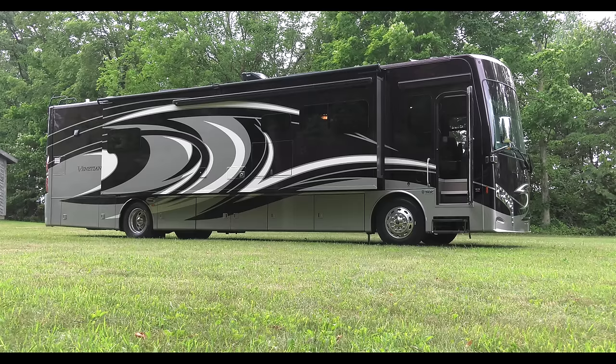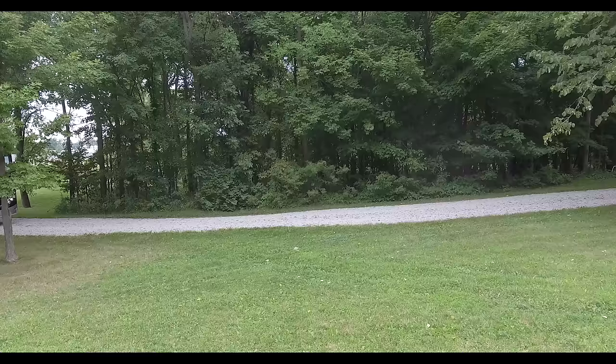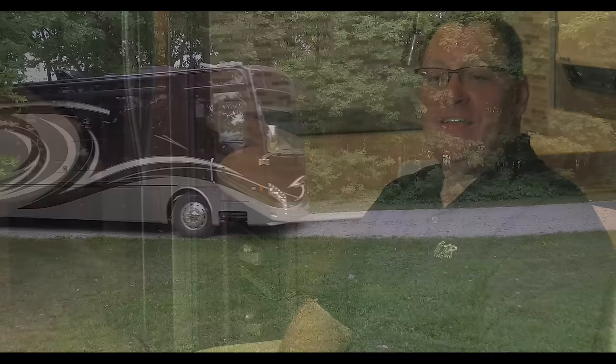Style. The first thing that strikes you is probably the floor and the cabinetry. Performance. We're putting a bigger engine in than what our competition chooses to do in most cases. Luxury on the road. Driving the Venetian is probably the greatest thing that you can do — until you actually open it all up and then you get to live in it.